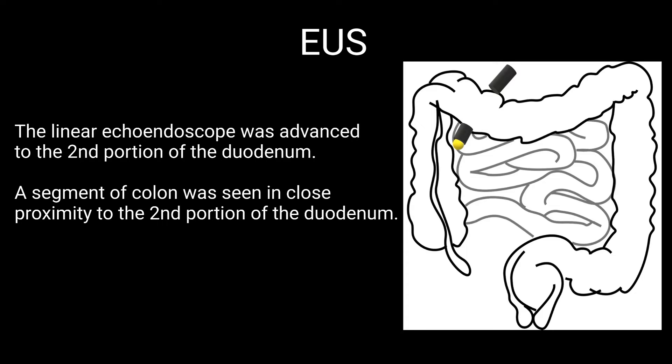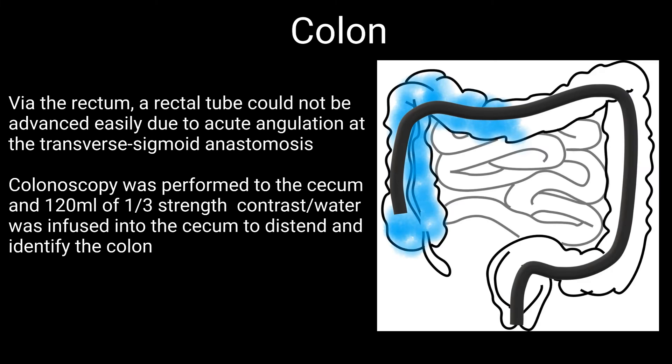The linear echo endoscope was advanced to the second portion of the duodenum, where a segment of colon was seen in close proximity. Via the rectum, a rectal tube for instillation of water could not be advanced easily due to an acute angulation at the transverse sigmoid anastomosis. Therefore, colonoscopy was performed to the cecum using a pediatric colonoscope, and 120 cc's of one-third strength dilute contrast was infused into the cecum to distend it as well as for fluoroscopic identification.